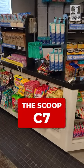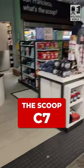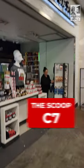Next to C7, you have the Scoop, which is another one of those kiosks — it has the candies and the chips and stuff like that, and apple apparel, or apple accoutrement, if you will.